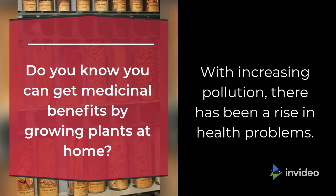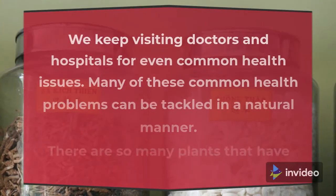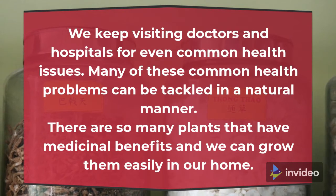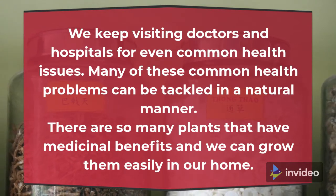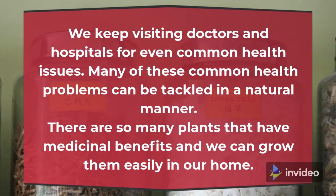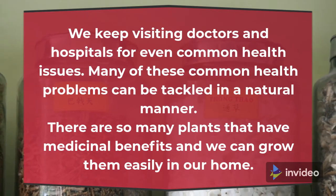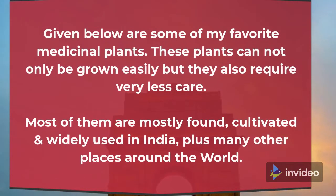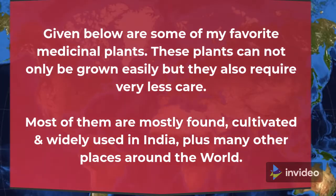With increasing pollution, there has been a rise in health problems. We keep visiting doctors and hospitals for even common health issues. Many of these common health problems can be tackled in a natural manner. There are so many plants that have medicinal benefits and we can grow them easily in our home. Given below are some of my favorite medicinal plants. These plants can not only be grown easily but they also require very less care.